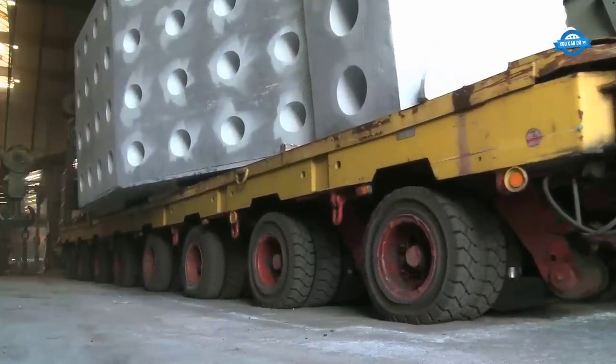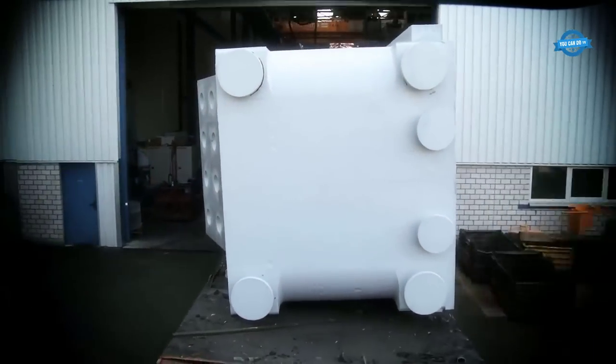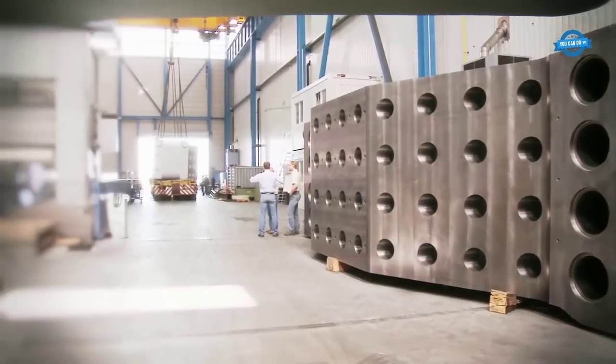Hello, my friends, and welcome back to the YouCanDoTV channel. In this video, we will explore a collection of mesmerizing CNC machining processes.